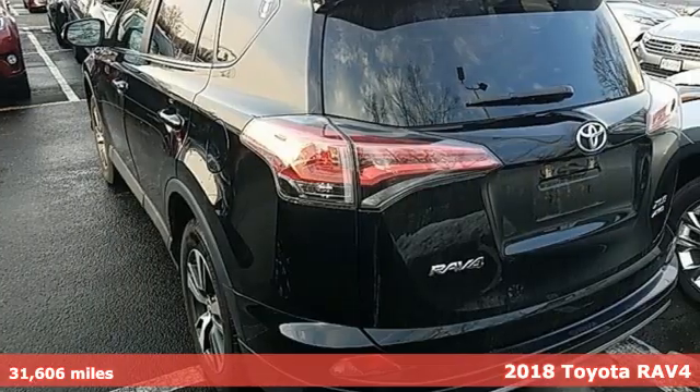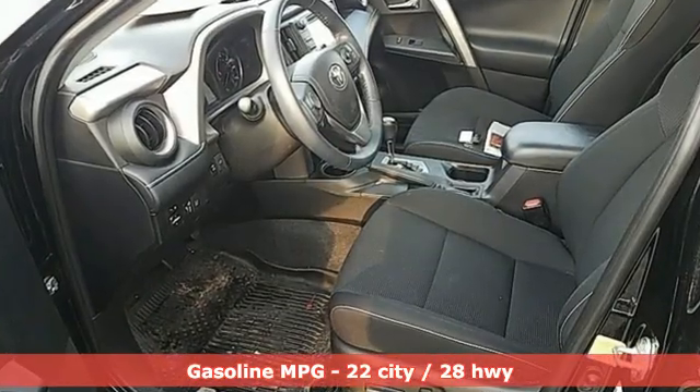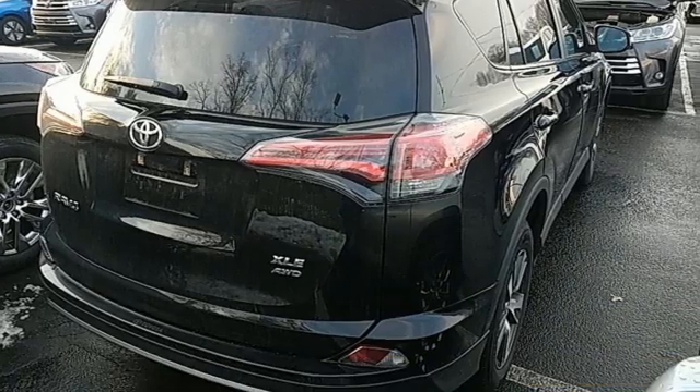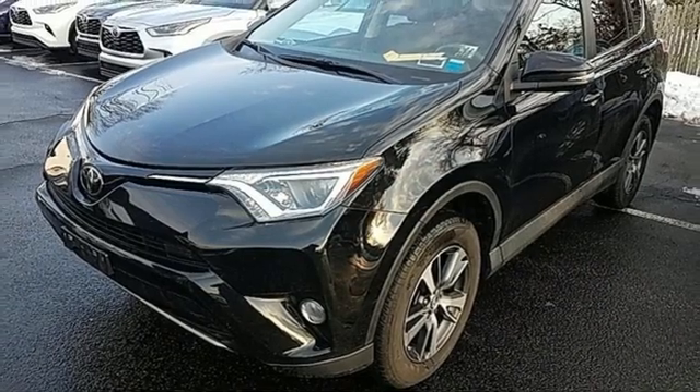It's equipped for all your driving needs and wants. Inline four-cylinder engine. Dual-zone climate control. Streaming audio. Front heated bucket seats. Doors and push-button start proximity key. External memory control.